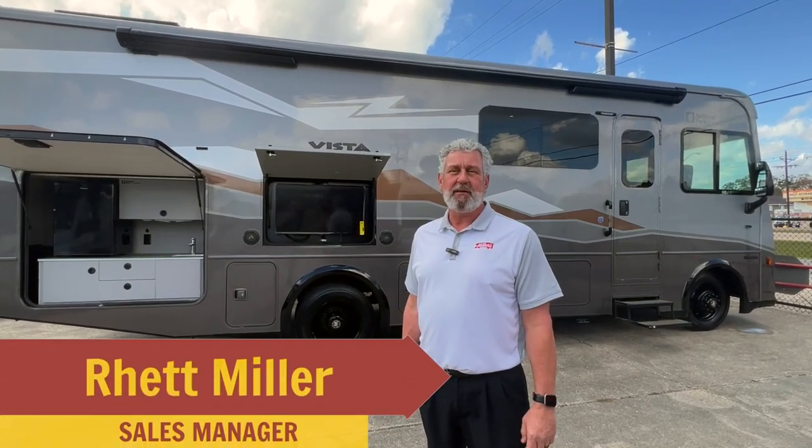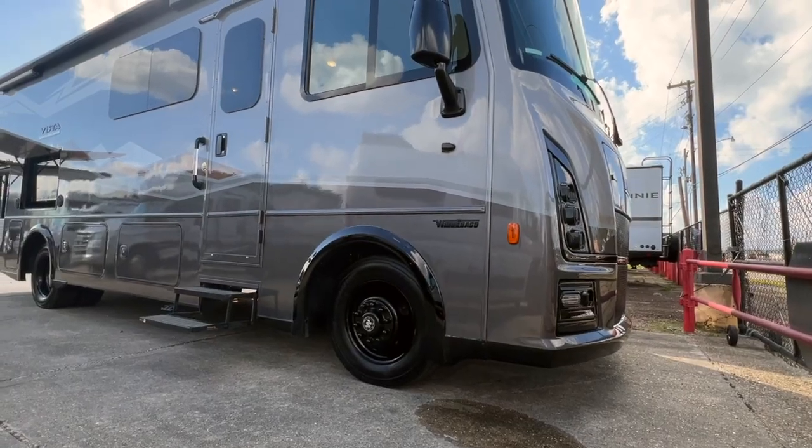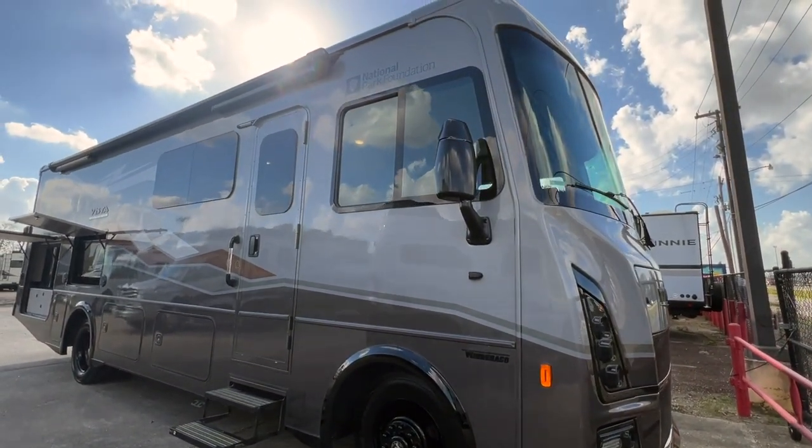Hi, this is Rhett with Miller's RV, standing in front of a brand new 2023 Winnebago Vista 29 NP — NP stands for National Parks Foundation — and I'm going to do a little walk around on this for y'all today.